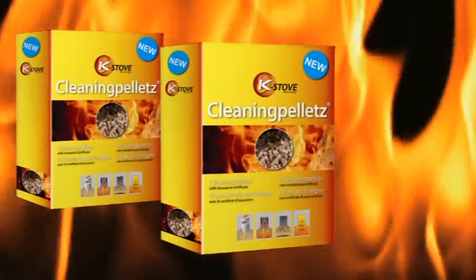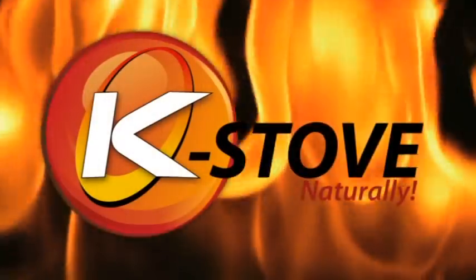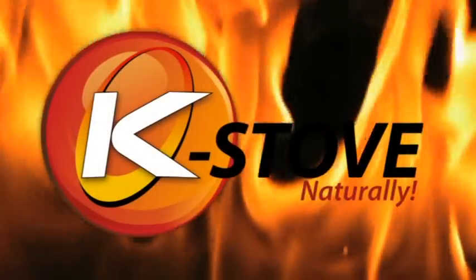Do you have a pellet stove? Then, especially for you, we have Case Stove Clean Pellets. Simply blend with your pellets — it couldn't be easier.